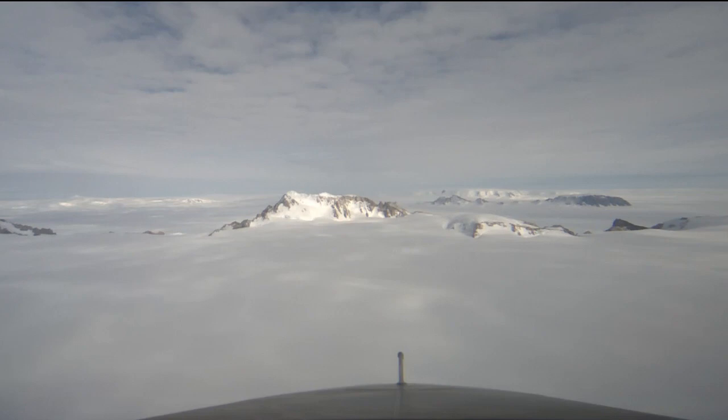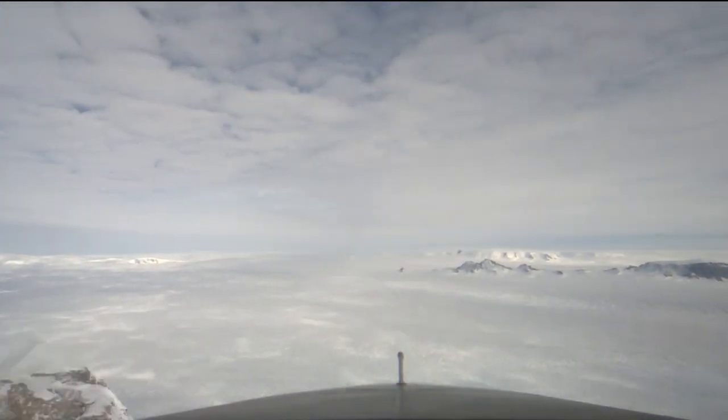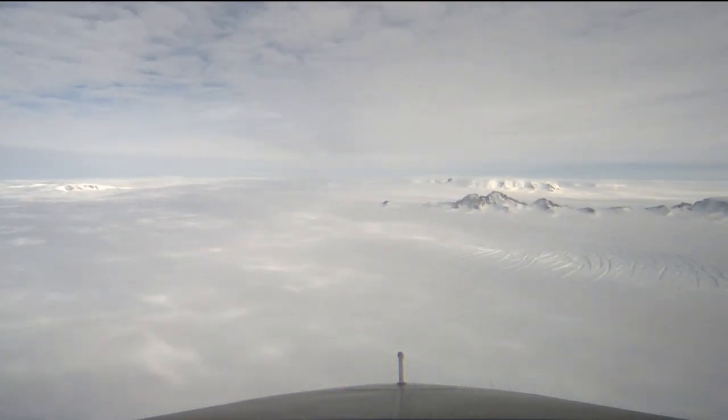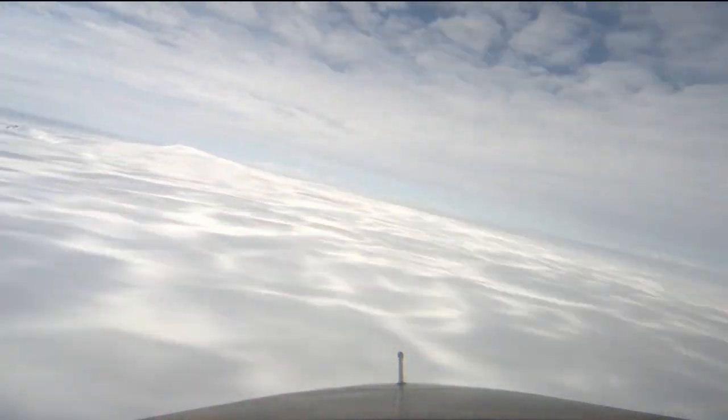On the inland side, we pass by a ridge in Marie Byrd Land. Most of the distinctive mountains peeking through the thick ice here are extinct volcanoes from the Cenozoic era. They're a welcome scenic change from the wide, flat landscape that covers so much of polar regions.